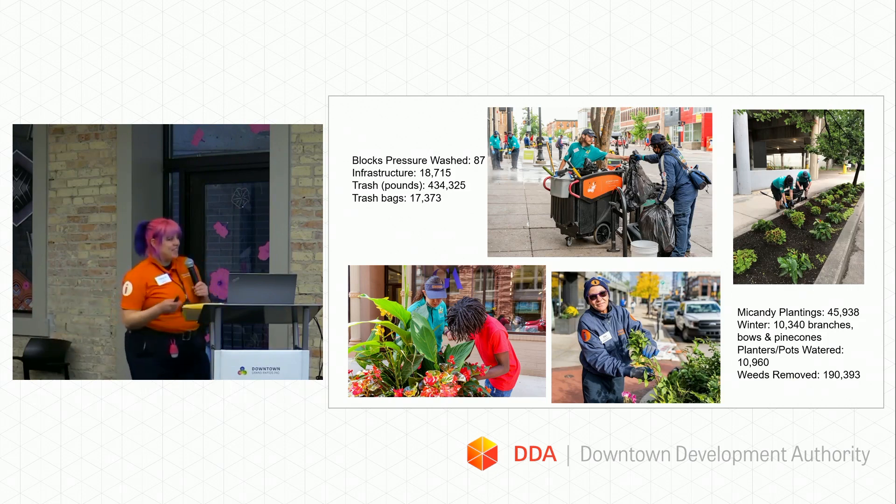We had a higher number this year than last year because we were actually staffed — we were fully staffed by the end of the year, which is really wonderful. We also removed 190,000 weeds in our downtown: sidewalks, beds, everything included.